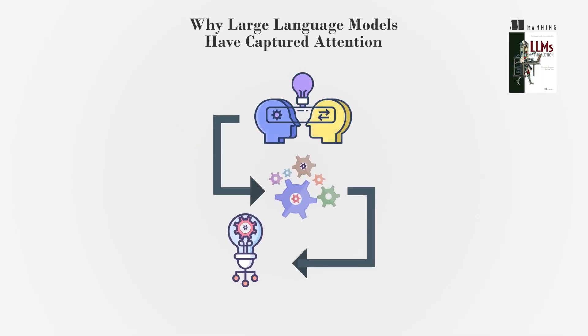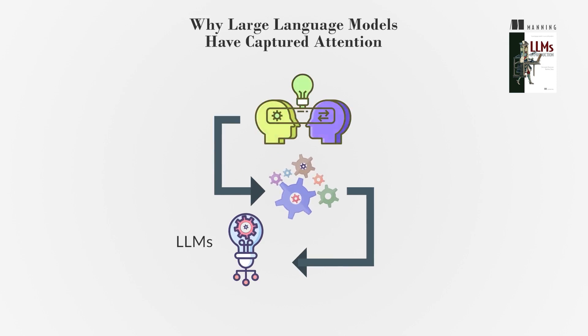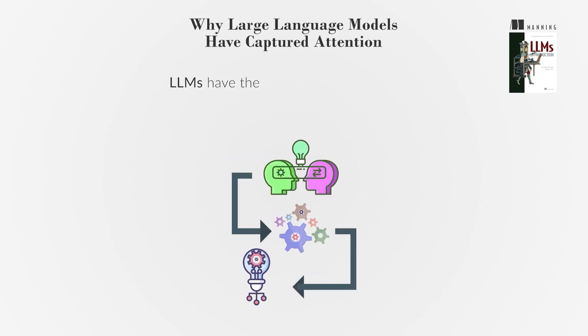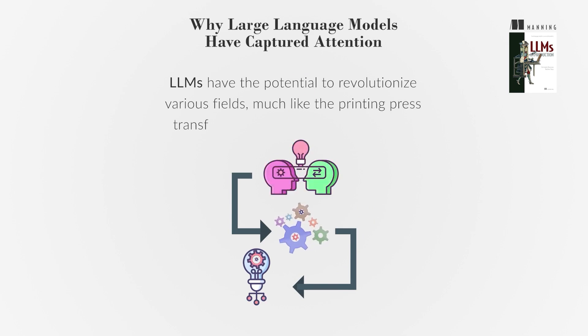Large language models, LLMs, are powerful tools that can generate text and enhance communication. However, understanding their capabilities and limitations is crucial. LLMs have the potential to revolutionize various fields, much like the printing press transformed information dissemination.